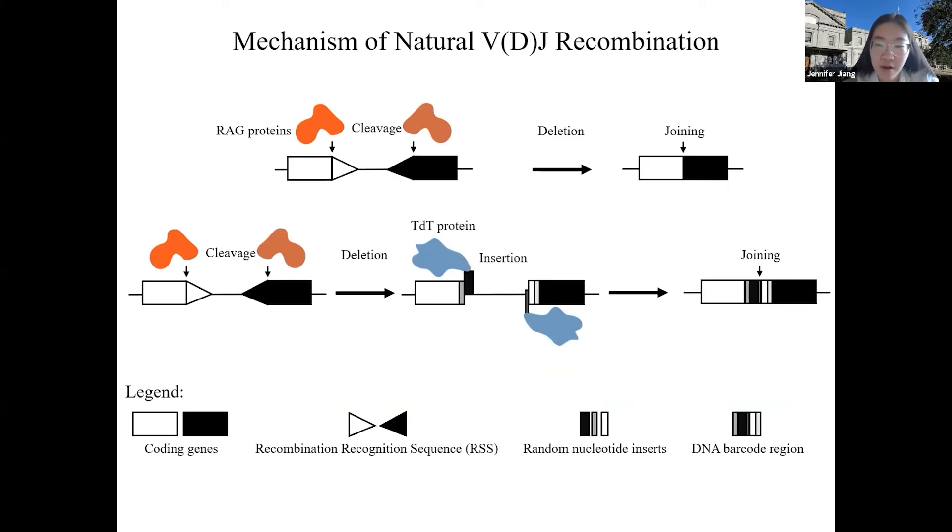My project involves engineering a new barcoding system via VDJ recombination, which humans use to generate antibody diversity. The RAG proteins in orange are like scissors that find the recognition sequence shown as a triangle. They cut and join the DNA back together. Another protein called TdT in blue can insert random DNA base pairs when the DNA is cut, and after joining, you have a random barcode region inserted by TdT that is unique to each cell.